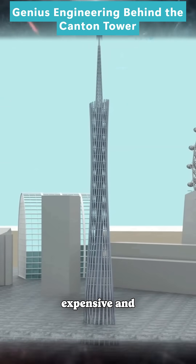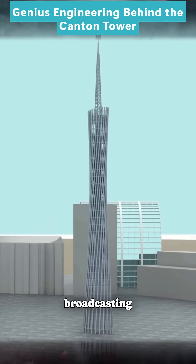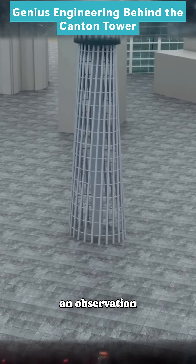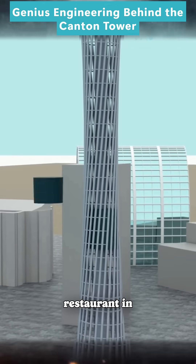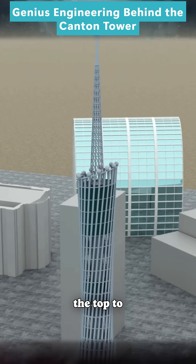Building such a tower is expensive and maintaining it costs a lot. To earn money, they place broadcasting equipment at the base, add an observation deck and a revolving restaurant in the middle, and even put a ferris wheel and other attractions at the top to bring in visitors.